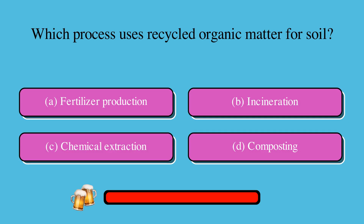Which process uses recycled organic matter for soil? Is it A. Fertilizer production, B. Incineration, C. Chemical extraction, or D. Composting? The correct answer is D. Composting.